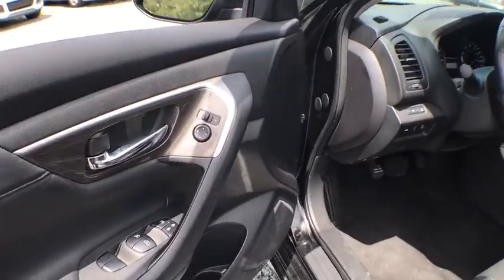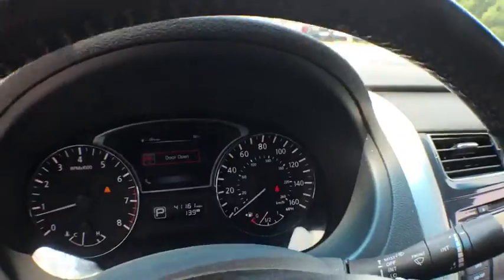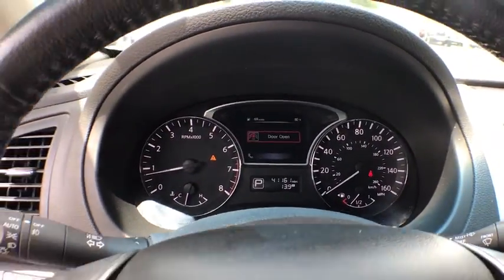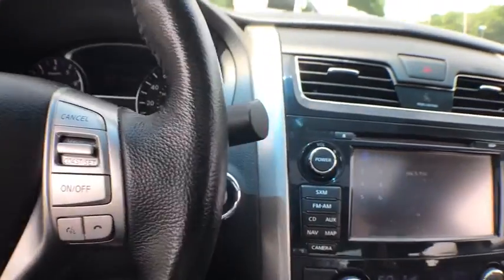Traction control, stability control, xenon headlights, Bluetooth, front wheel drive, cruise control, fog lamps, heated steering wheel, remote power door locks, trip computer, power windows.